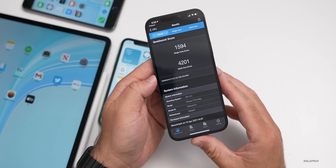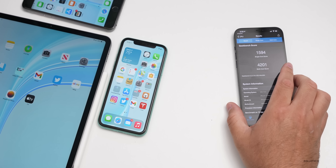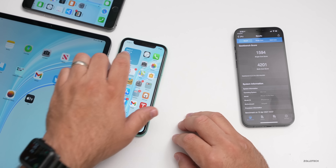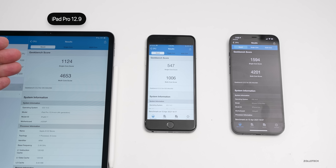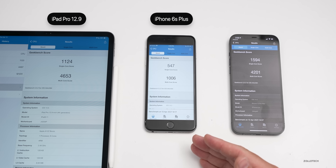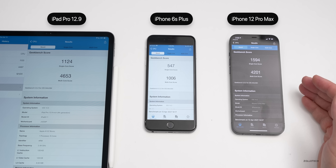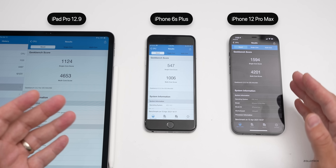I think performance is a little smoother though. Looking at the three devices — on the left I have the 12.9-inch iPad Pro from 2020, in the middle the iPhone 6S Plus, and on the right the iPhone 12 Pro Max — these are just to give you a general idea of what you should be getting. Scores will usually go up a little after background processing is done.